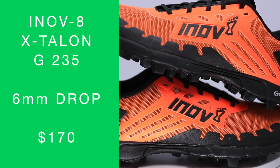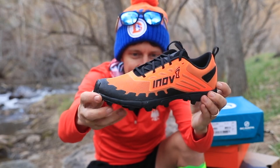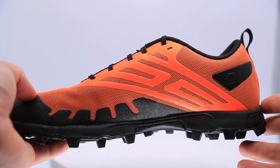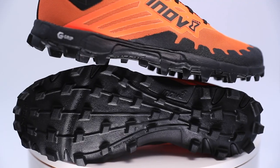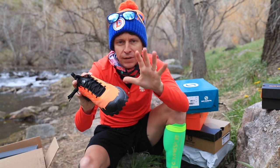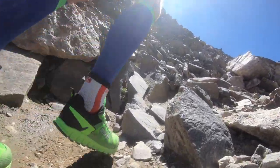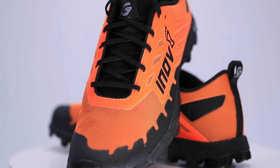I love Inov-8. The X Talon G 235 from Inov-8. Lower stack height, absolutely. Love the orange. Very aggressive outsole pattern — the lug depth is serious here. Pressing on that midsole, it feels like it has a little bit of forgiveness, so it's not going to be too hard a landing. The Terra Ultra G 260 from 2019, I believe, was a little hard on landing. Very excited about this Inov-8 X Talon G 235.